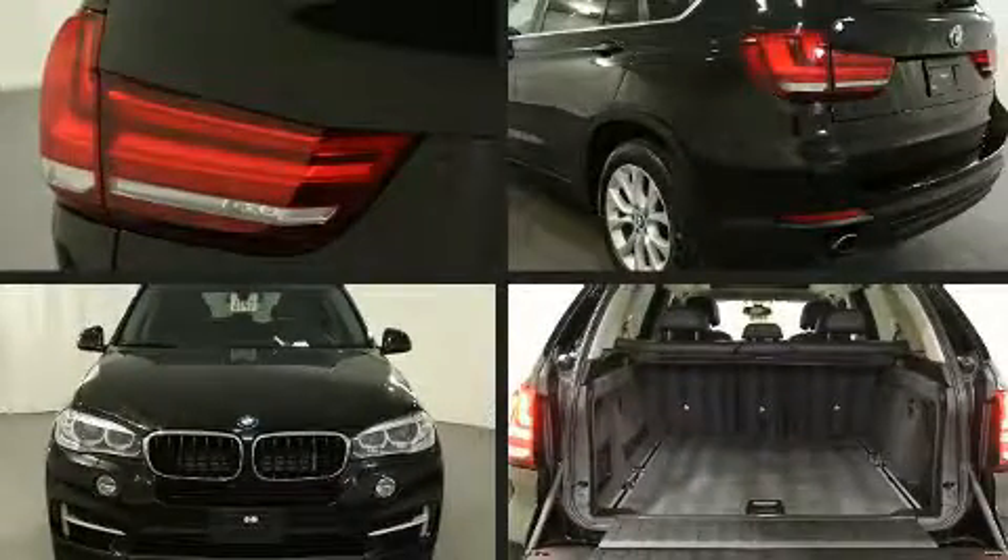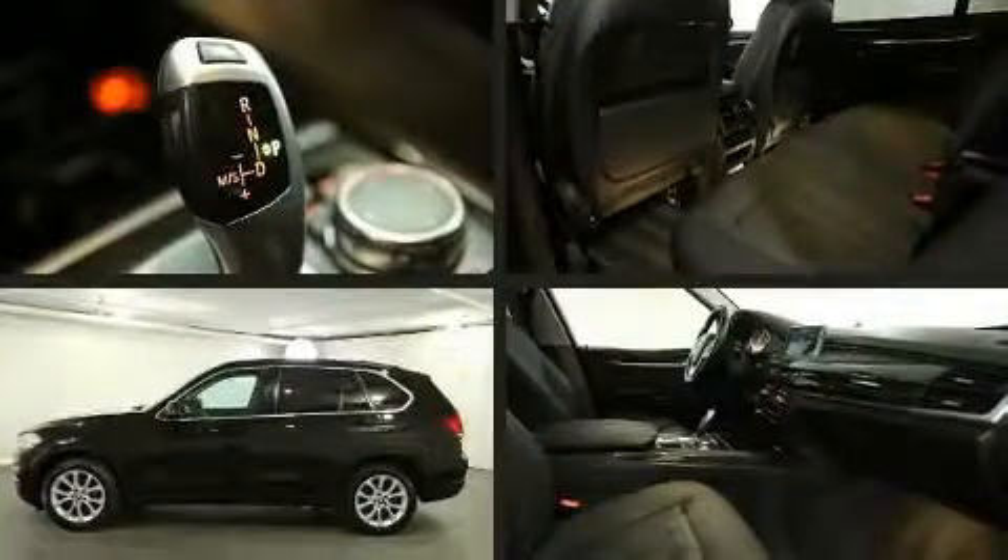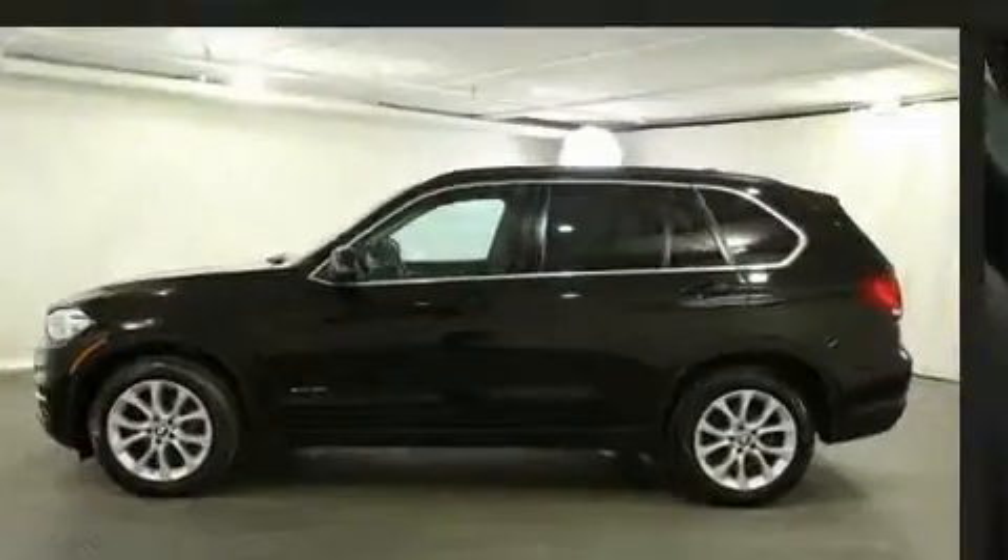Introducing the 2016 BMW X5. With less than 30,000 miles on the odometer, this vehicle is constructed with a discerning driver in mind.